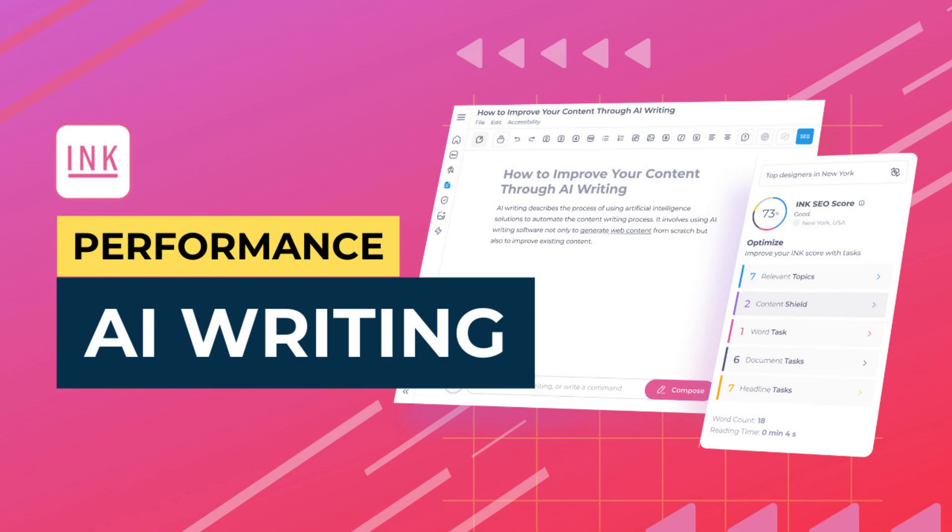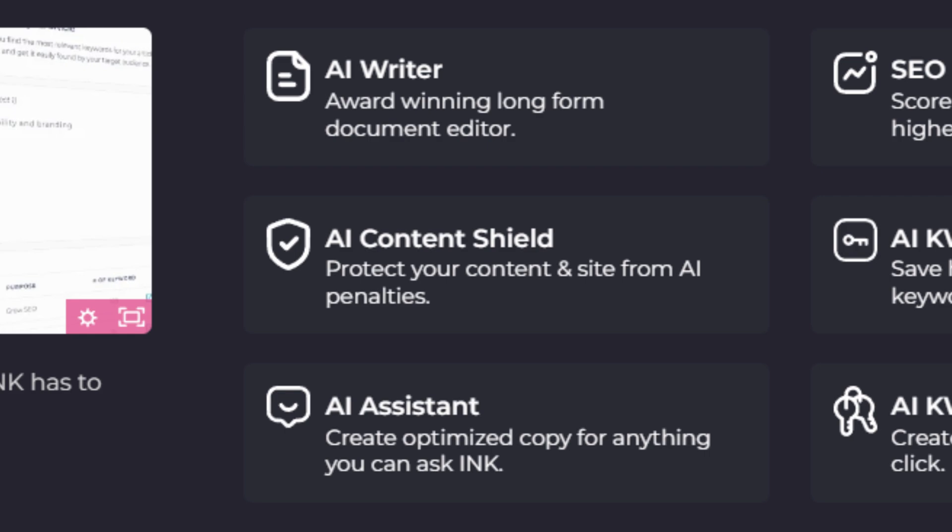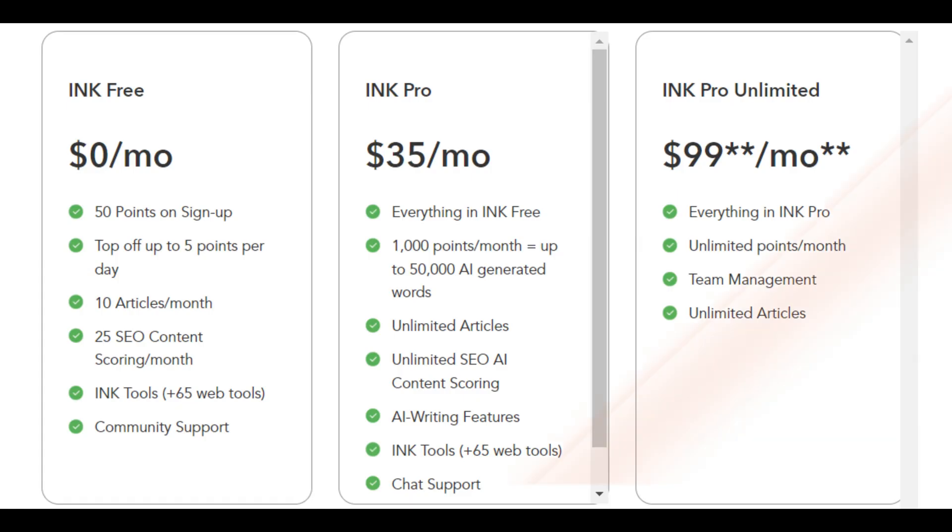The sixth AI writing tool is Inkey Editor. It offers AI-powered content optimization, SEO analysis, and topic suggestions. It has both a limited free tier and premium subscriptions.